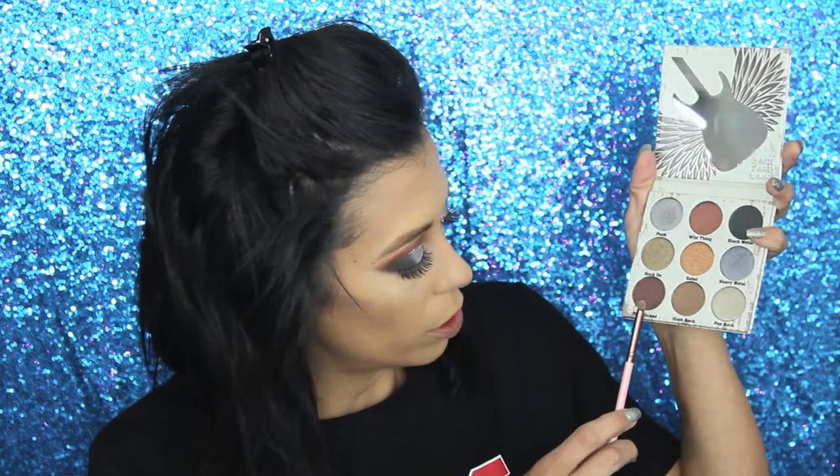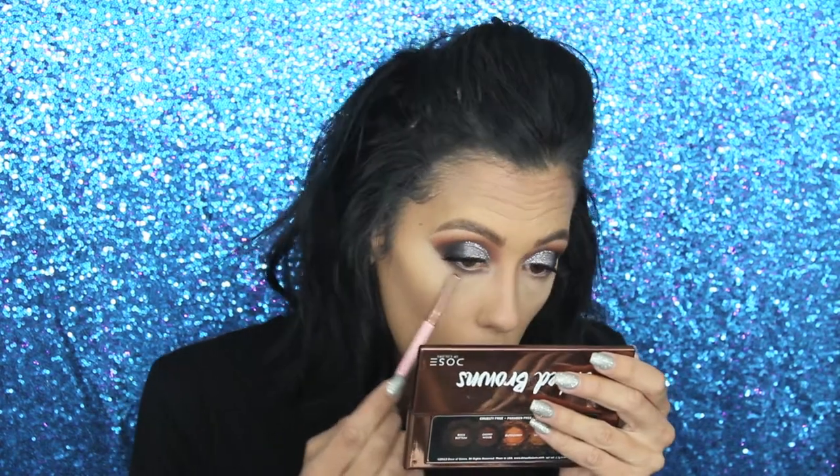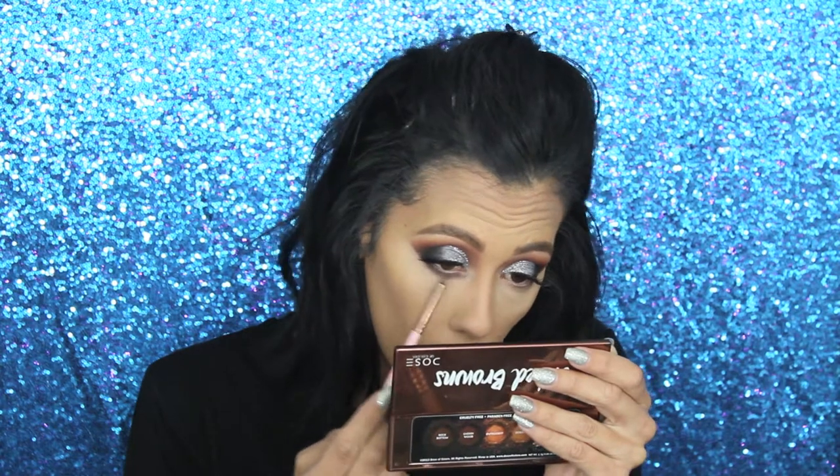Now dipping into this purple shade called 'The Wicked' — just going to see what that does under the eye. Then dipping into the black shade from the Glam Metals Palette to get some depth in the outer corner, using a flat brush.